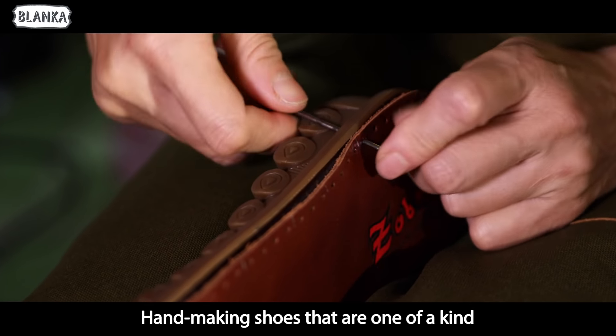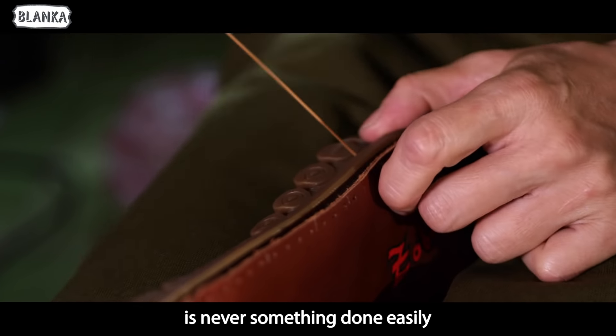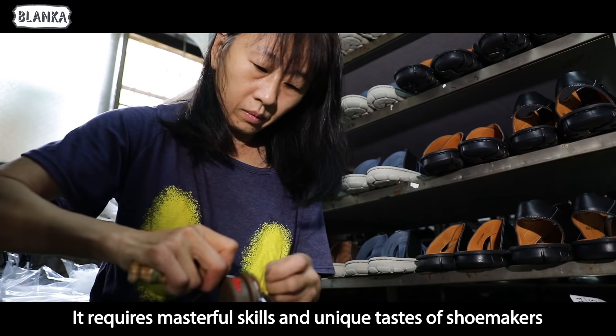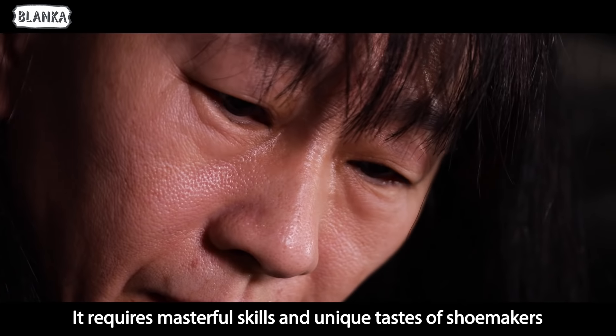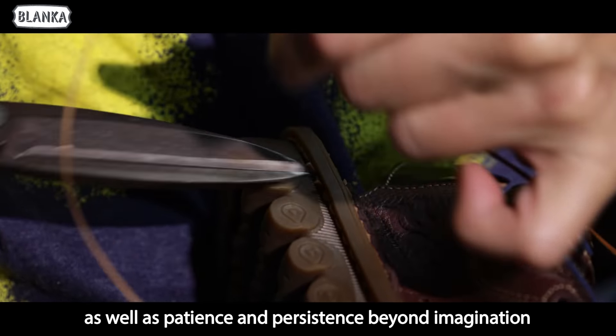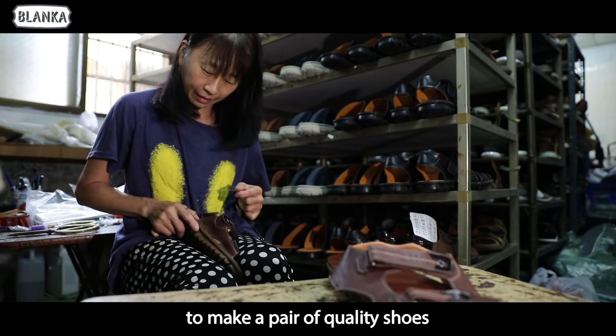Hand making shoes that are one of a kind is never something done easily. It requires masterful skills and unique tastes of shoemakers, as well as patience and persistence beyond imagination, to make a pair of quality shoes.